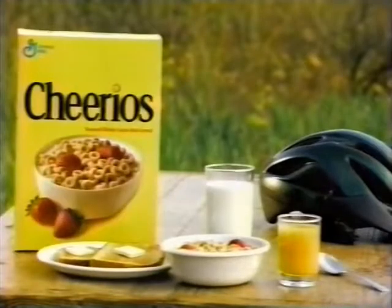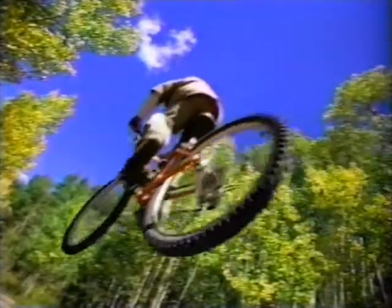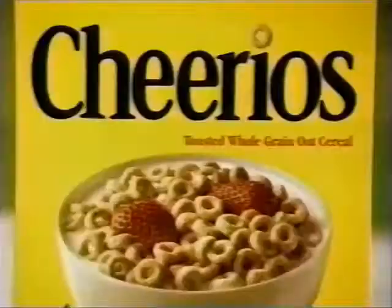An energy-packed complete Cheerios breakfast helps charge your body with the kind of power you need — morning power, kid power, go power — so you can do the things you want. Even catch some sky. Whoa! Breakfast with the one and only.